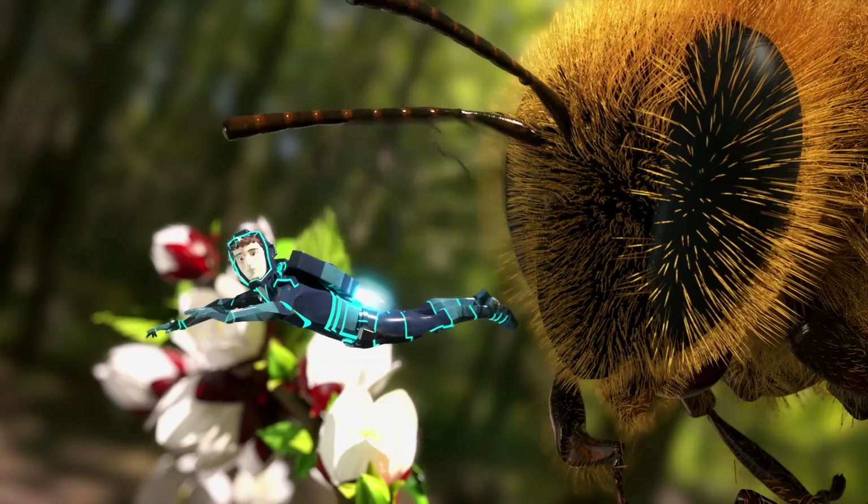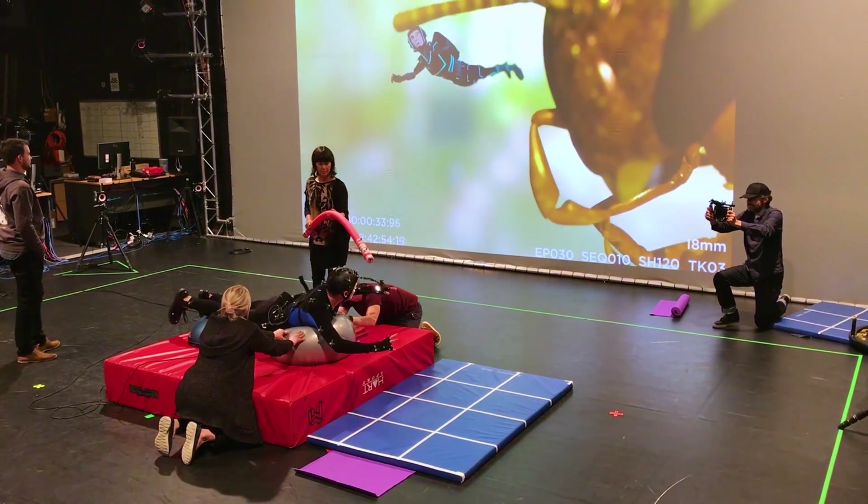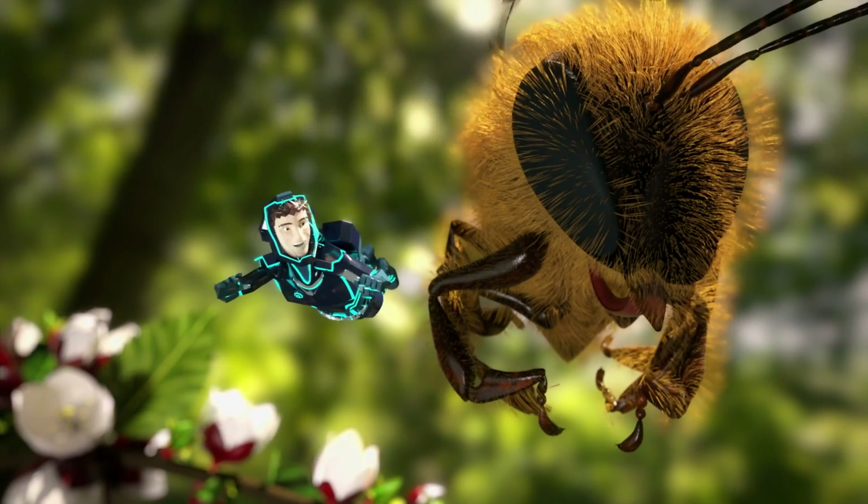Those aren't funny eyebrows — they're antennae, and they're covered in thousands of tiny little sensors that help her touch, taste and smell.